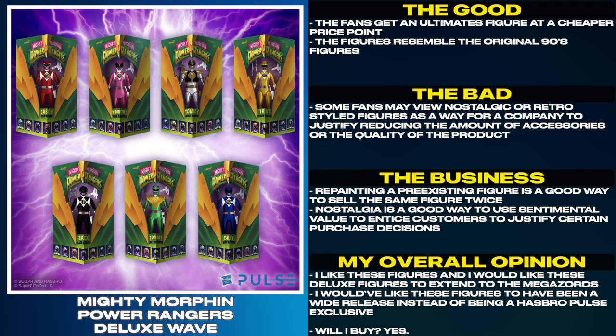Some fans may view nostalgic or retro-styled figures as a way for a company to justify reducing the amount of accessories or the quality of the product. Repainting a pre-existing figure is a good way to sell the same figure twice. Nostalgia is a good way to use sentimental value to entice customers to justify certain purchase decisions. I like these figures and I would like these Deluxe figures to extend to the Megazords. I would have liked these figures to have been a wide release instead of being a Hasbro Pulse exclusive. Will I buy? Yes.